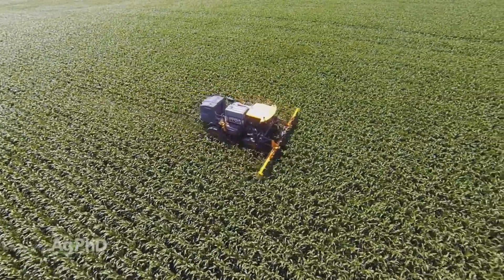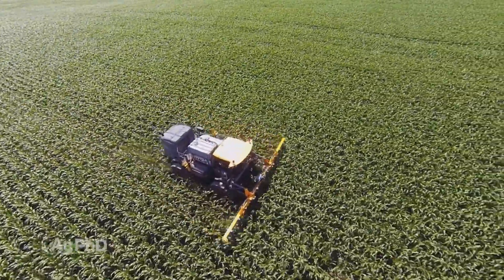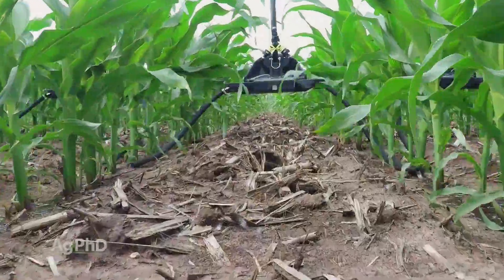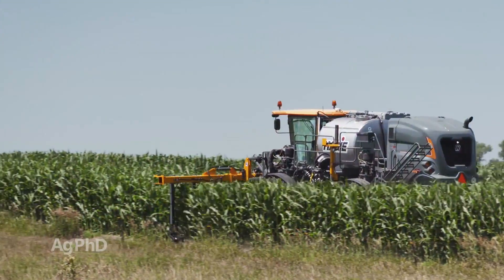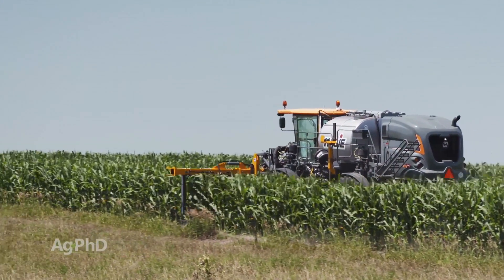If my grandparents or even my parents had access to the equipment we can use on the farm today, chances are they would have done a lot of things differently. Case in point, there is some great equipment available for late application of fertilizer in crops.